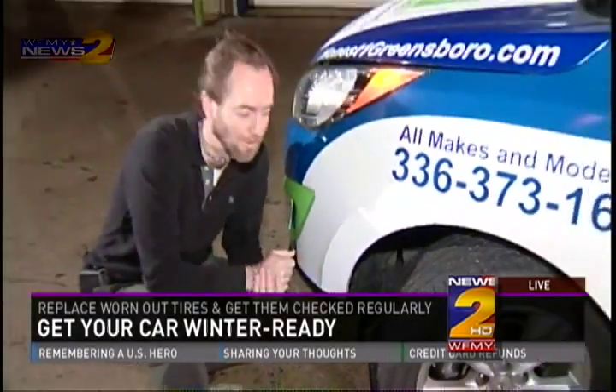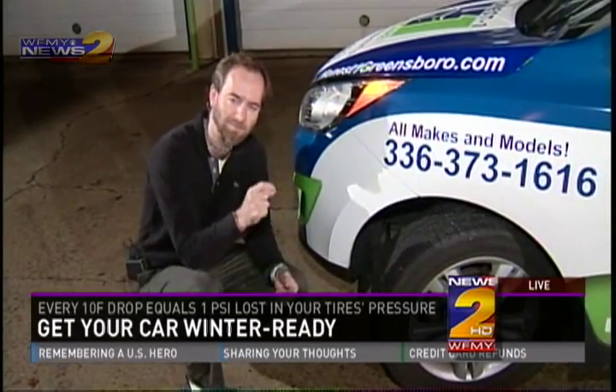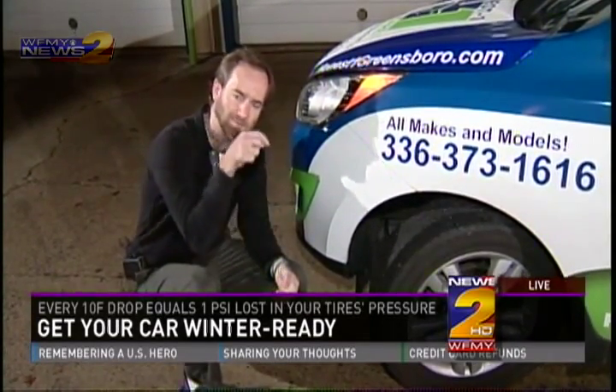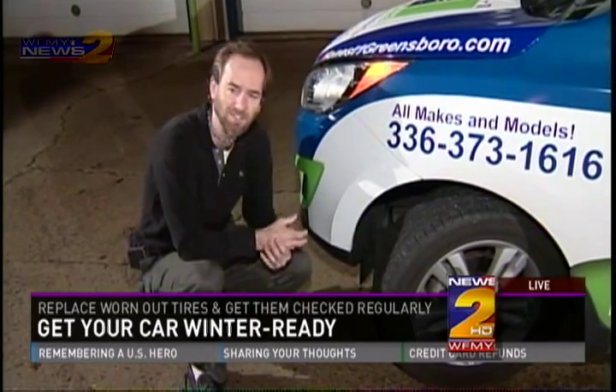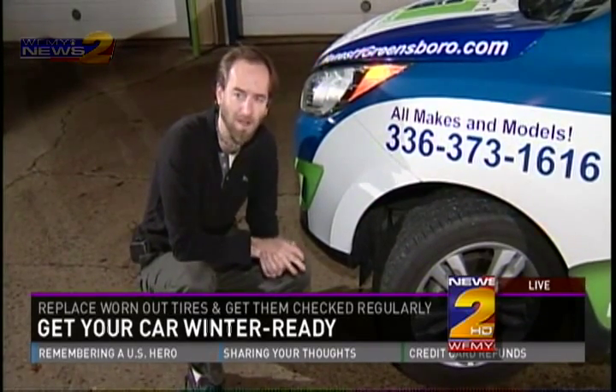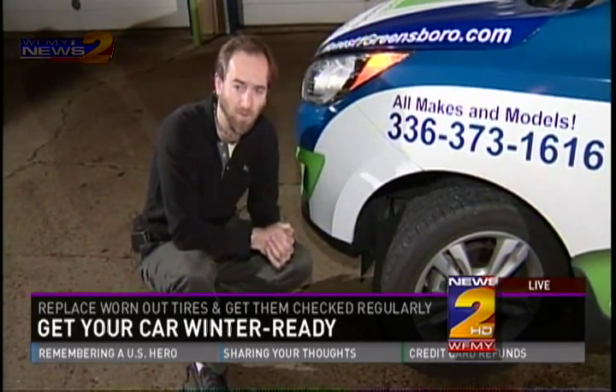All tires now have little wear indicators at 2/32nds of an inch. You need to make sure your tread depth is definitely above that so you're not going to spin out if you hit ice and snow in the winter months. You can do the penny test — put the penny in the middle of the tread and if the tire comes to the top of Lincoln's head, that's a good indication. Or just swing by an automotive shop like Honest One and have us check it out to make sure your tires are in proper condition.